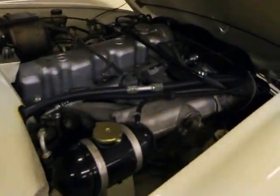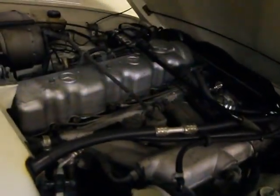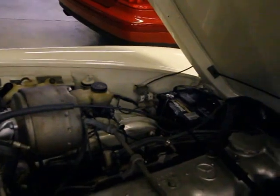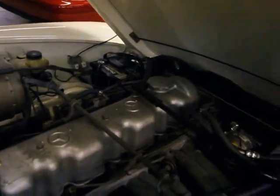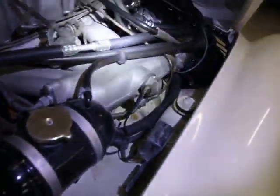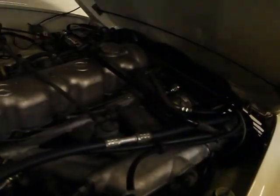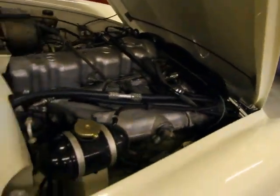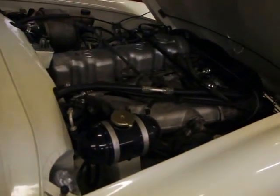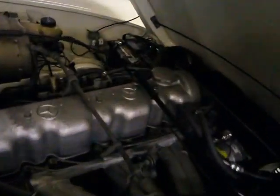It's a six-cylinder 2.5-liter fuel-injected engine with a completely rebuilt fuel injection pump. The air conditioning compressor is installed and the motor was completely rebuilt by us about five years ago, so mechanically it should be very, very sound. I have more pictures underneath the car to show you more detail.